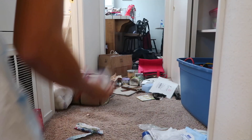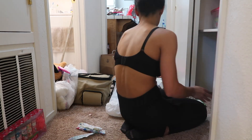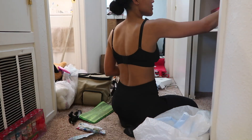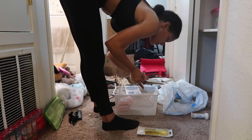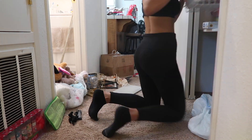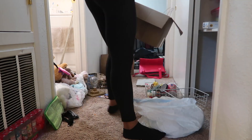Now that the majority of all the bins and organization is done, everything that's just wandering around I'm going to find a home for or throw away. There was a lot of trash in there — old papers, expired formula from the doctor's office, random forks and spoons, candles. So here I am giving everything a home and putting everything in a basket that was just randomly placed everywhere.